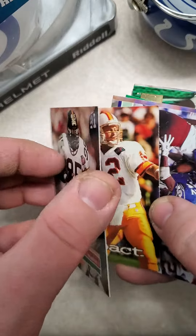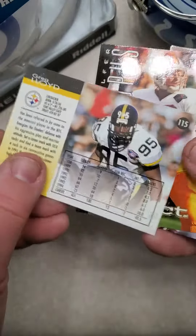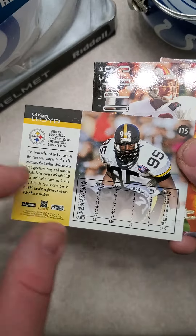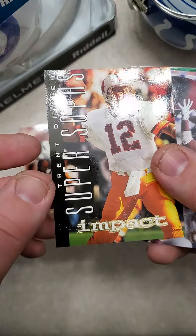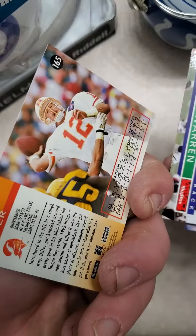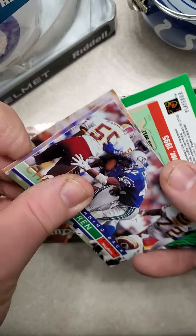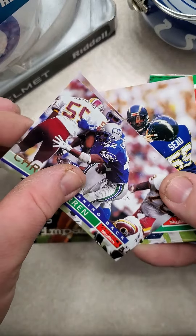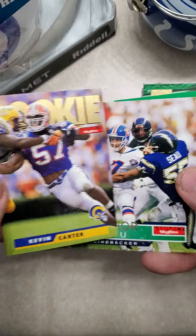We've got Greg Lloyd. Here's the back of the card for those of you who are curious. Super Soft's Trent Dilfer — I don't know if that's an insert card. No, it's a base card, looks like a subset. Chris Warren. Rookie Kevin Carter.